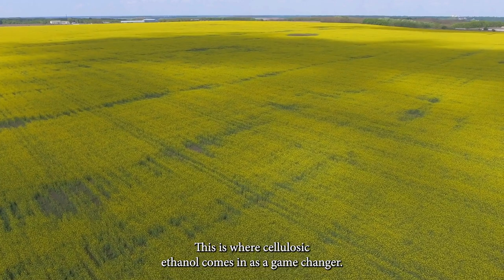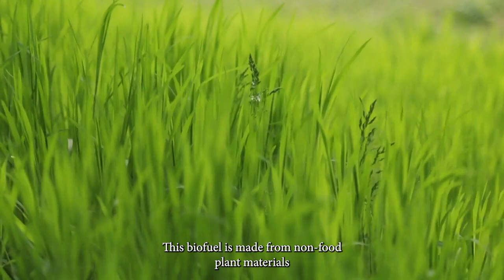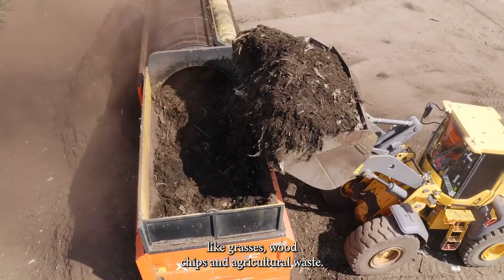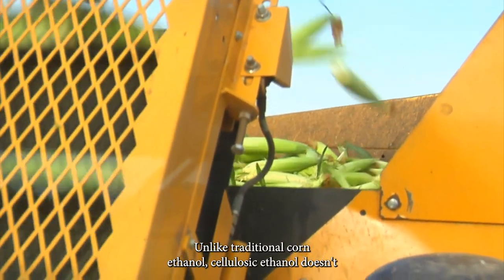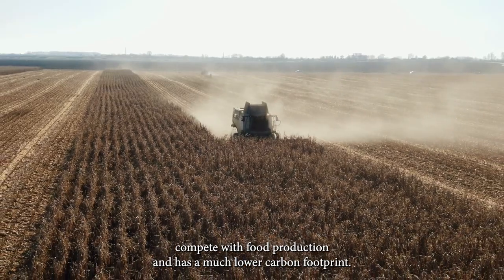This is where cellulosic ethanol comes in as a game changer. This biofuel is made from non-food plant materials like grasses, wood chips, and agricultural waste. Unlike traditional corn ethanol, cellulosic ethanol doesn't compete with food production and has a much lower carbon footprint.